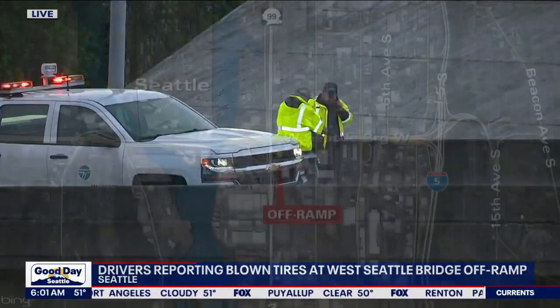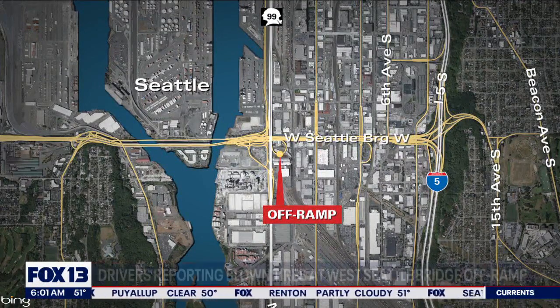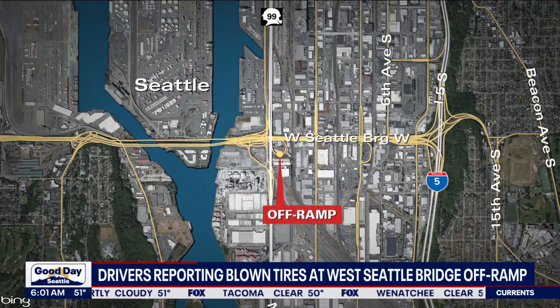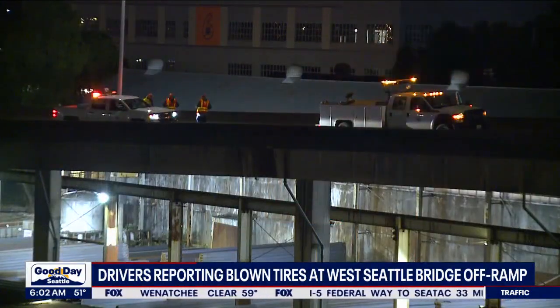WSDOT has shut down the northbound State Route 99 off-ramp from eastbound West Seattle bridge as they make those pothole repairs. They haven't said anything more specific. We have reached out to WSDOT to get more information. A worker here described the hole as six feet by five feet, with another worker saying there was exposed rebar causing drivers some grief.